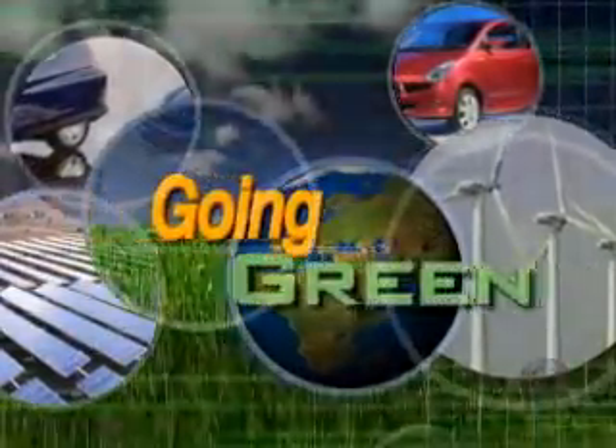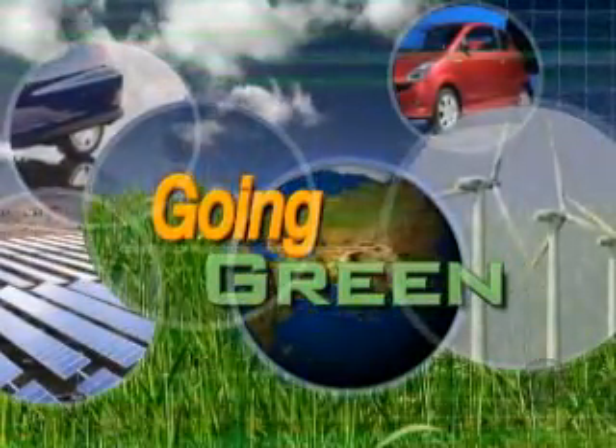Our special series on eco-friendly living continues this morning with the latest trends in architecture. Early Show national correspondent Hattie Kaufman takes us on a tour of some of America's greenest buildings.